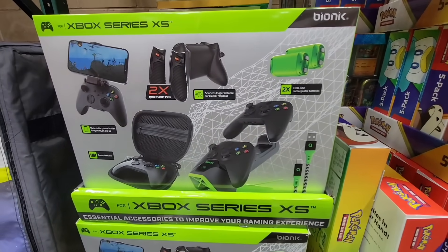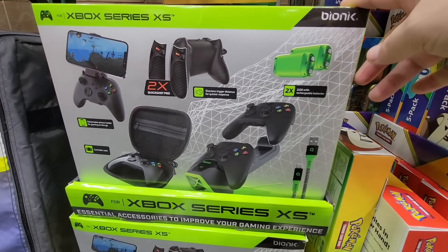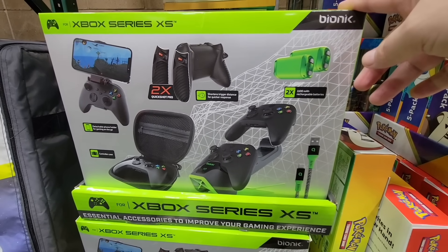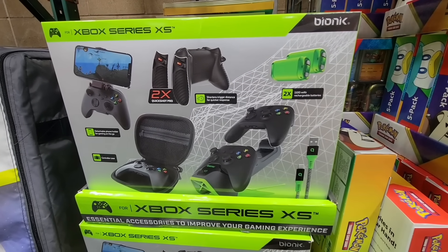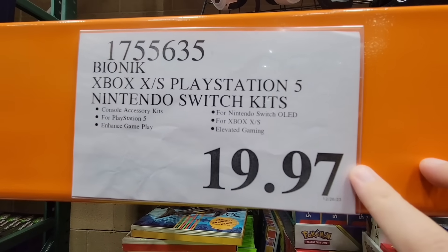If you can find these — I know there were three of them: PlayStation, Nintendo Switch, and the Xbox Series — I only see the Xbox Series here. These were originally about $55 or $57, and now $19.97. That is a really good price.